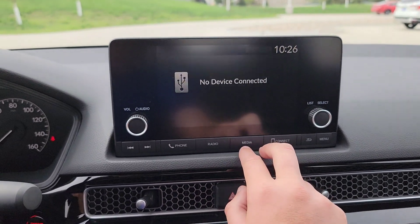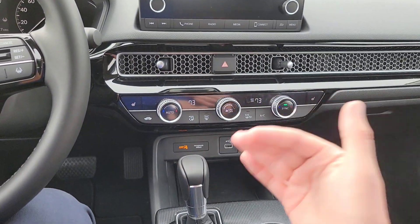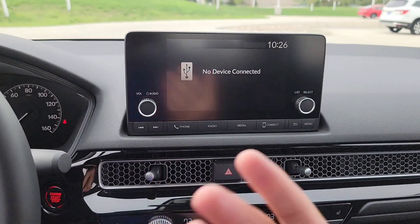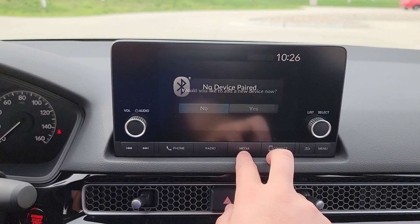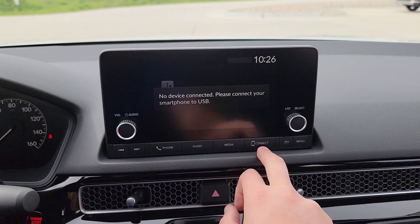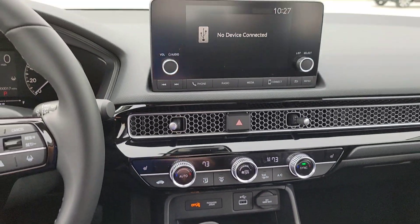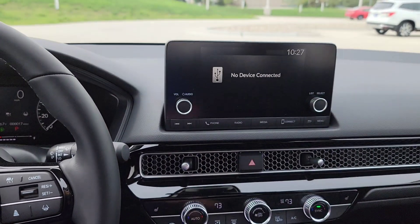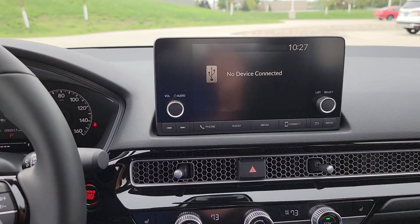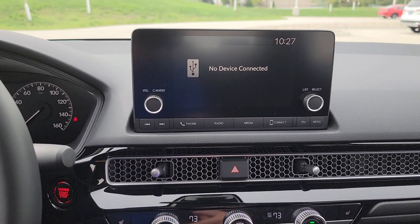Under media control you have USB — no CD player, but you can load music or audiobooks on a flash drive for plug-and-play use. You've got Bluetooth and smartphone connection options. With Apple CarPlay, simply plug in your phone charger and it displays Apple Maps and other compatible apps. Android Auto is the same concept — download the app, allow permissions, and it's plug and play. You've got a back button and full menu access.